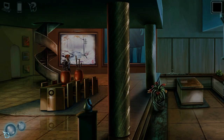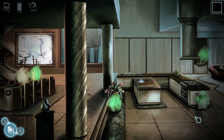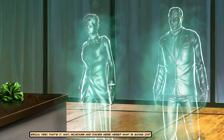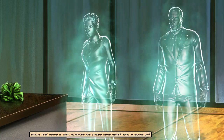Alright, let's go finish that memory down here. The chip, the trash can, and the glass table. So this one, and this, and that. Yes, that's it. Wait — McAdams and Davies were here? What is going on?